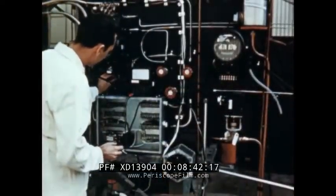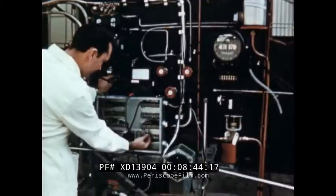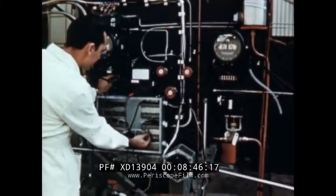Meanwhile, the gas handling system is given a final checkout. Connections are tightened, flow meters tested, and continuity checks are made.